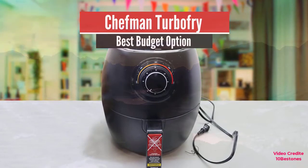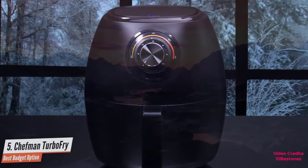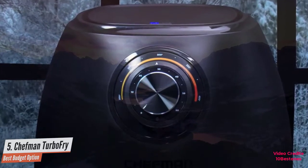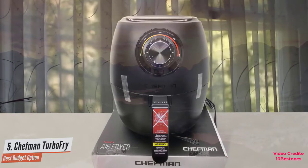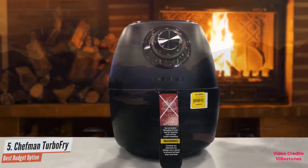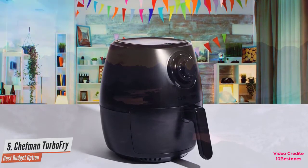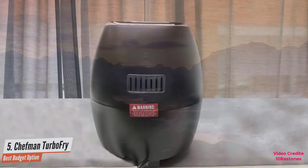Number 5: Chefman Turbo Fry – Best Budget Option. Achieve perfectly crisp results for a wide variety of foods with little or even no oil. The dual knob controls both temperature and time. A 60-minute integrated timer easily lets you air fry everything from frozen veggies to mozzarella sticks, chicken, or fries. In our test, the 3.7-quart Chefman Turbo Fry produced crispy and even results, and was easy to use with a lightweight basket. Temperature range from 200 to 400 Fahrenheit allows you to achieve a healthy, crispy fried finish using at least 98% less oil than traditional fryers.